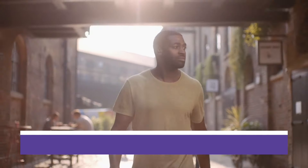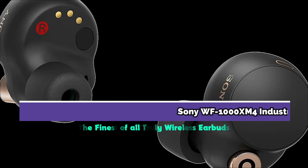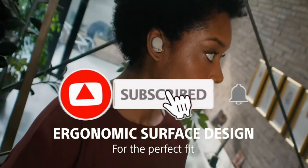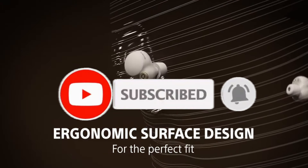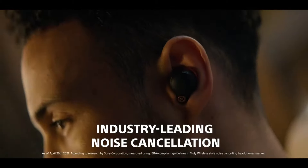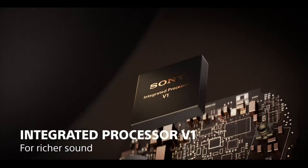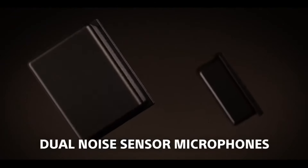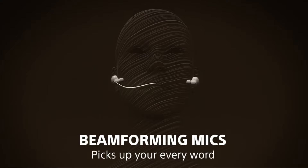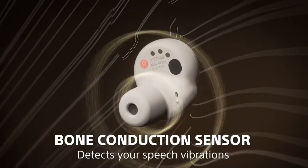Starting at number one: the Sony WF-1000XM4, industry-leading noise cancelling earbuds. The Sony XM4 is among Sony's most impressive bass earbuds with excellent sound quality. These earbuds include Sony's patented noise cancelling technology and a brand new V1 integrated processor. The Sony XM4 benefits from an unusually wide soundstage, rich lows, and present mids. It also has a crystal clear beamforming microphone and a bone conduction sensor for clear voice detection in loud surroundings.